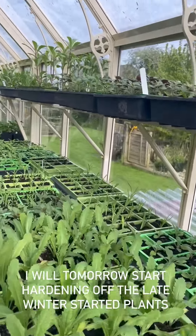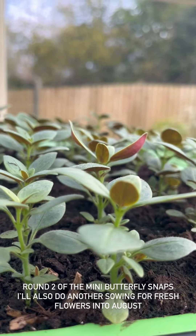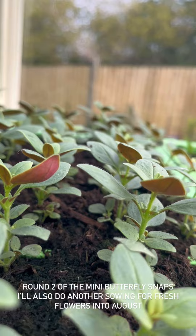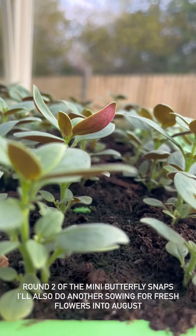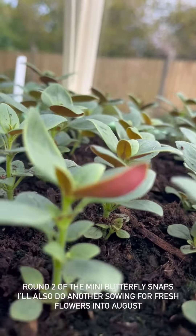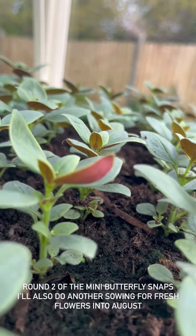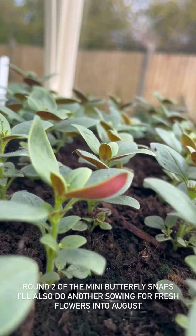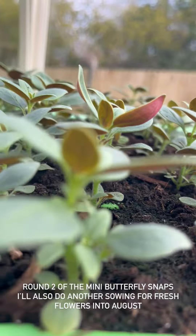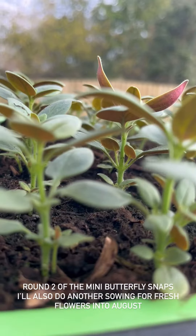I've got some potting on to do with my snapdragons. Look at those - these are the late-winter-started mini butterflies, don't they look absolutely terrific. I'll pop those on tomorrow if I get a chance. Remember, we don't pinch these - they are naturally branching, you can probably see that already. We want the tallest possible flowers, so we won't pinch them. Then we can deadhead them and they'll bloom again. You can also do another sowing now if you want flowers all the way into August. These don't mind a later sowing, unlike the cut flowers. They're quite quick to flower and they are a dwarf variety.